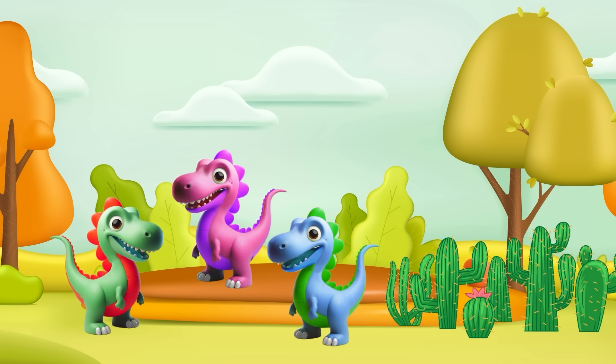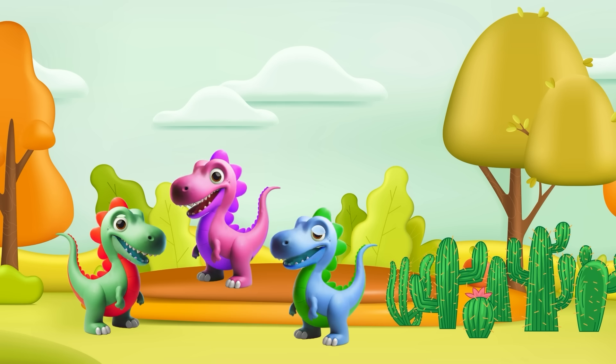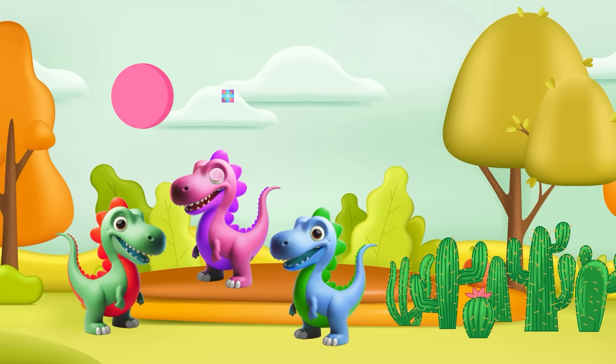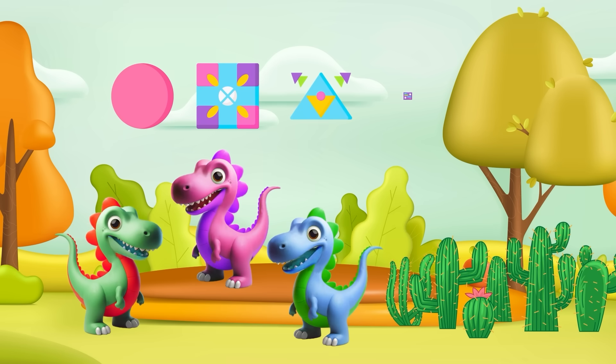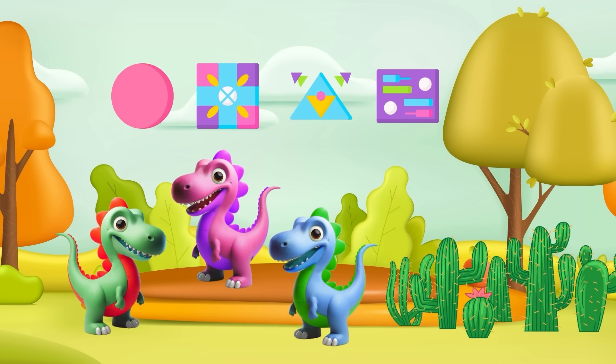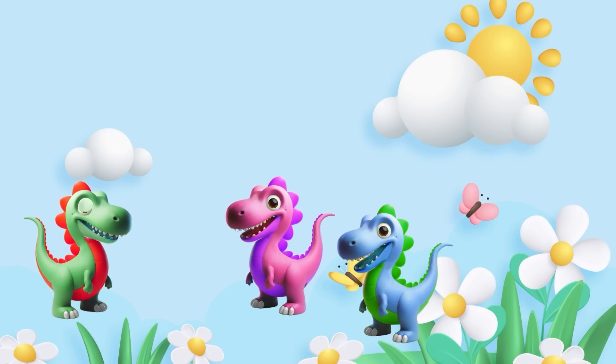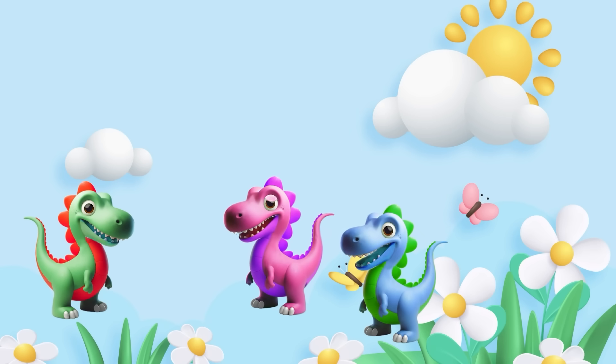That was an awesome adventure through the world of shapes! Remember, shapes are everywhere and learning about them helps us understand the world better — whether it's circles, squares, triangles, or rectangles, shapes are part of our daily lives.